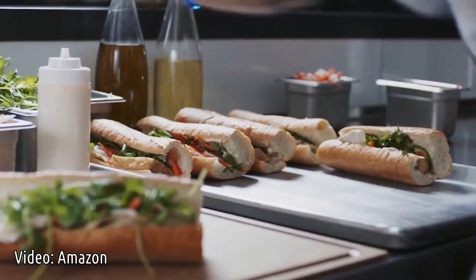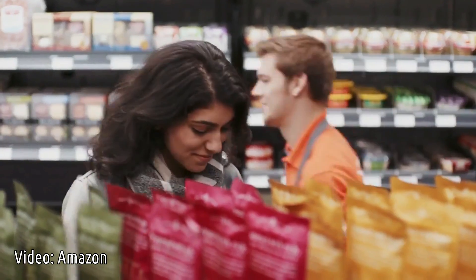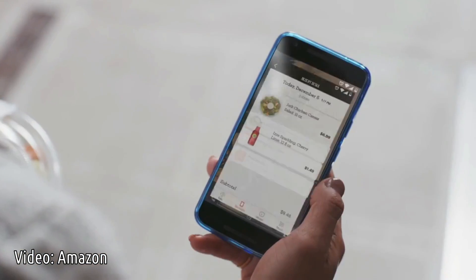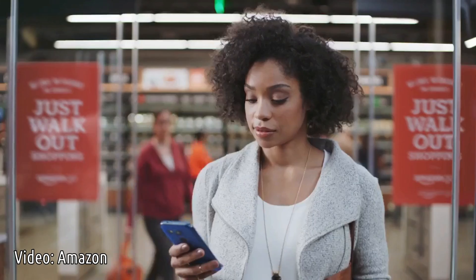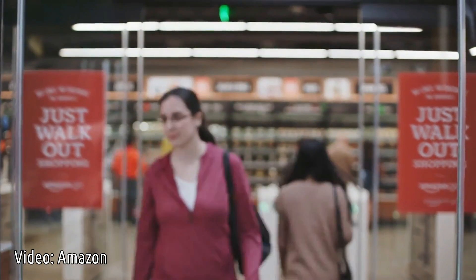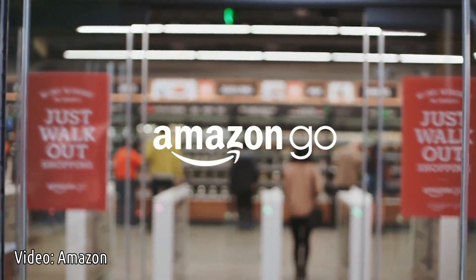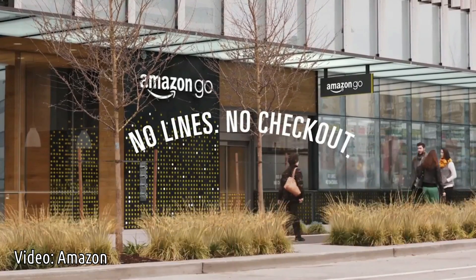Once you've got everything you want, you can just go. When you leave, our Just Walk Out technology adds up your virtual cart and charges your Amazon account. Your receipt is sent straight to the app, and you can keep going. Amazon Go — no lines, no checkout, no — seriously.